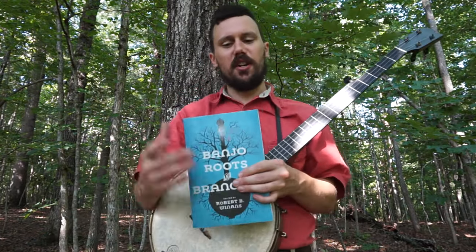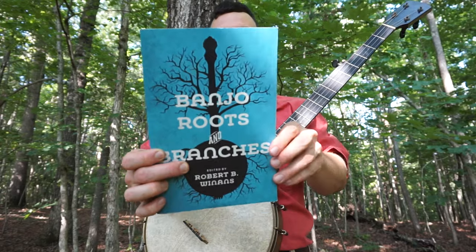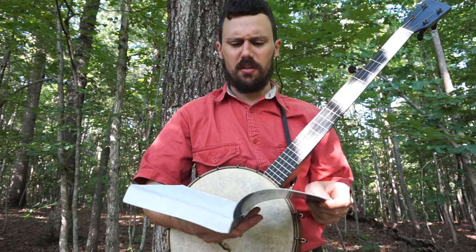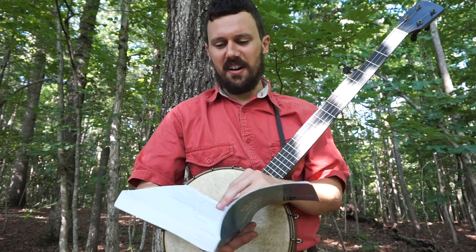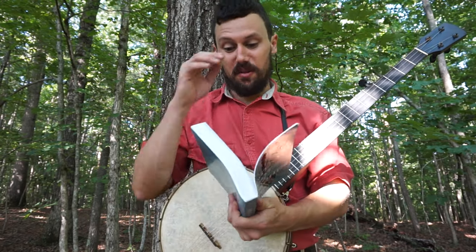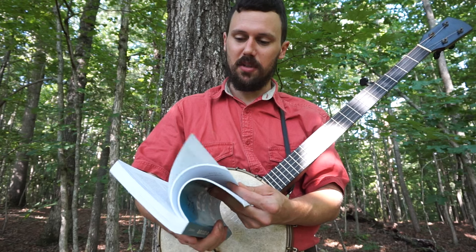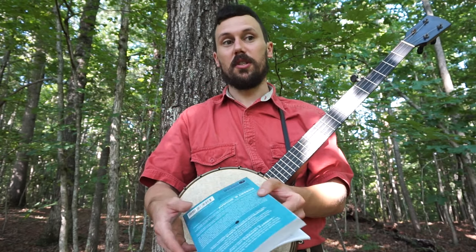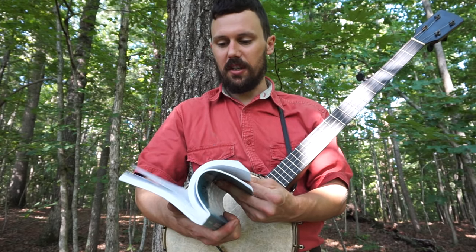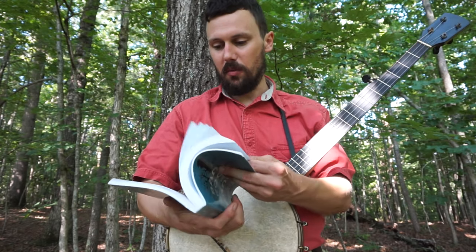The most recent one — we're going to go back in time, starting with 2018 — is Banjo Roots and Branches. This is a great book, basically a collection of research articles by a bunch of different people. You've got some academic musicology, organology-type, more technical pieces in here, and some deep history. Pete Ross has a pretty exhaustive piece where he goes over some of the existing early gourd banjos — all of them that we have — with the technical details, giving you the specs and some deep insight into why he thinks they were made the way that they were.